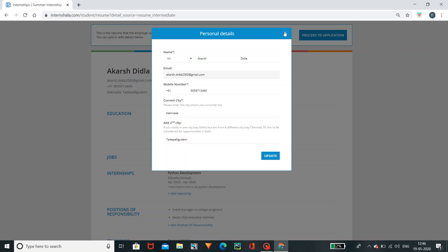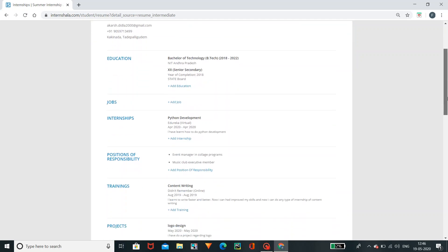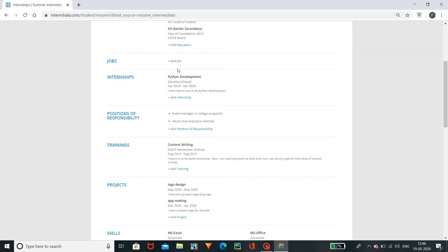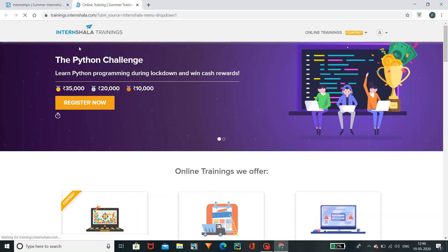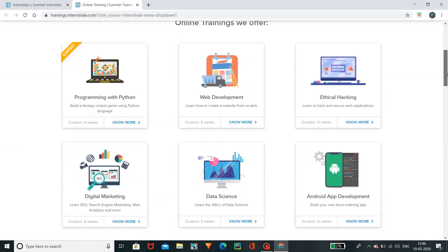Next, coming to education details — you need to fill in your qualification and education details. Next, you need to fill in the job section. Coming to the internships, there are different types of internships. We have online training and many other internship options.